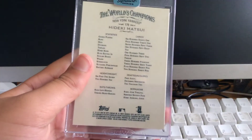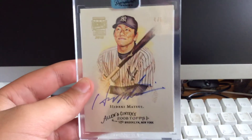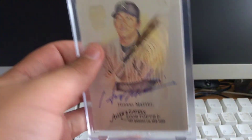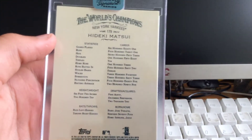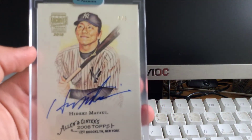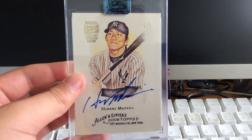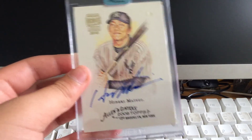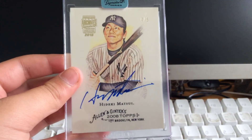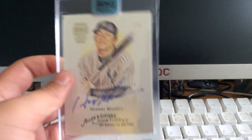On Allen and Ginter — wow. This is my lowest numbered card, on a 2008 Allen and Ginter. That is sick. This is a huge addition to that collection — nice auto. Awesome card. I'm so excited about the four of five — I've just wanted a card really low numbered. My other lowest card was out of 15, so this is absolutely sick. Kind of wish it was a Red Sox player, but still an awesome card. Hideki Matsui — this guy was great for the Yankees.